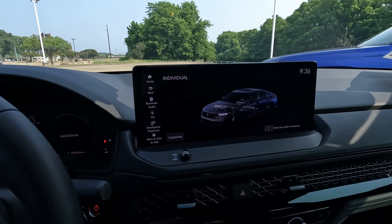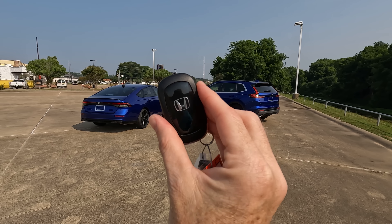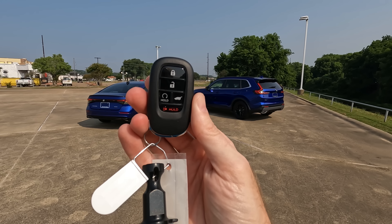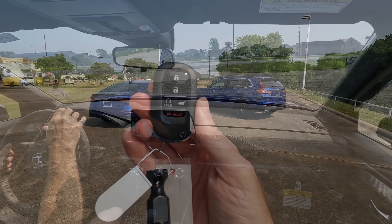If you're curious about the remotes — here's what you have with the Accord. You do have remote start, which a lot of you like to have. The CR-V's remote has basically the same combination of buttons with a slightly different layout, and it also has remote start.